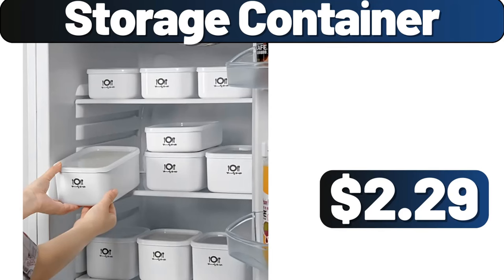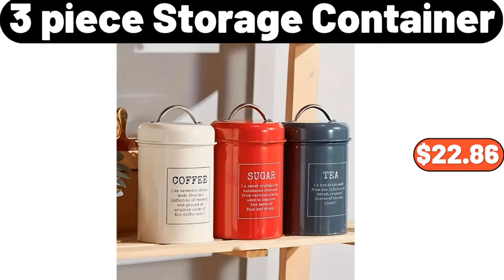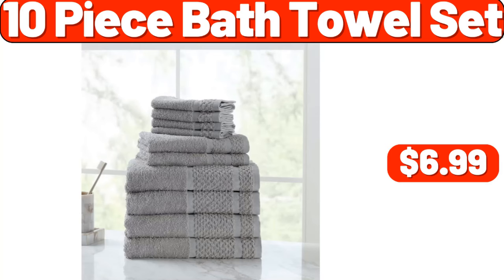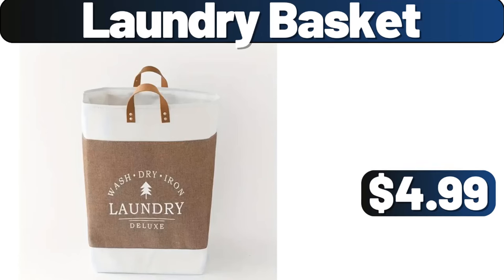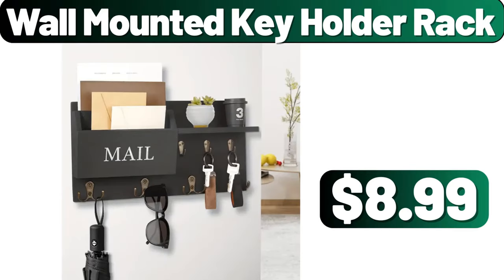Storage Container, $2.99. Simply Nature Creamy Almond Butter, $3.99. 3-piece Storage Container, $22.86. 10-piece Bath Towel Set, $6.99. Laundry Basket, $4.99. Metal Bread Box, $14.99. Wall Mounted Key Holder Rack, $8.99.